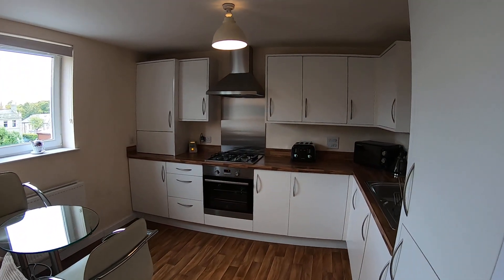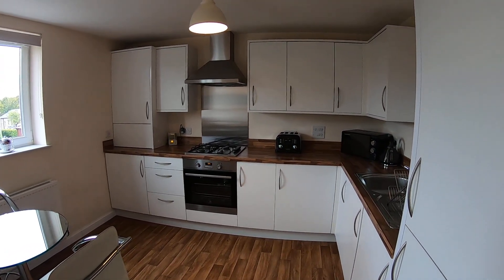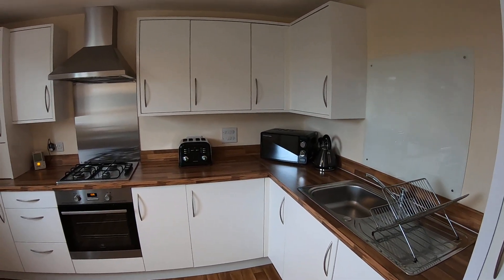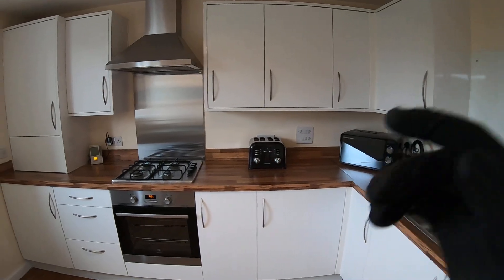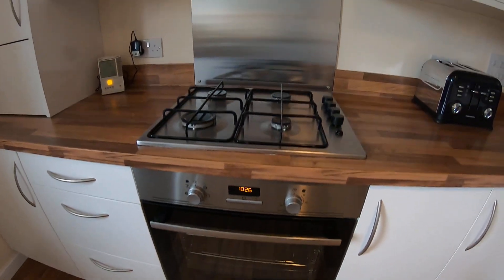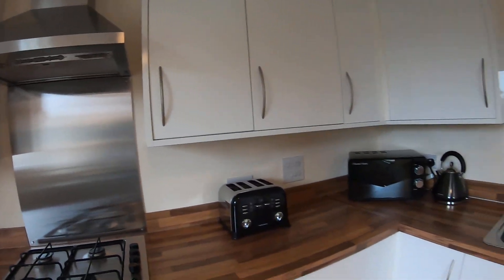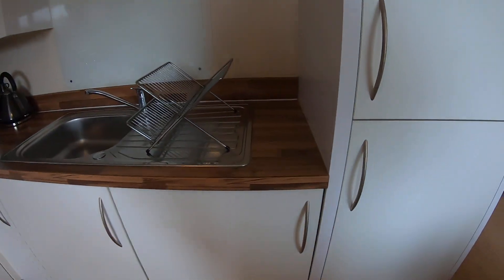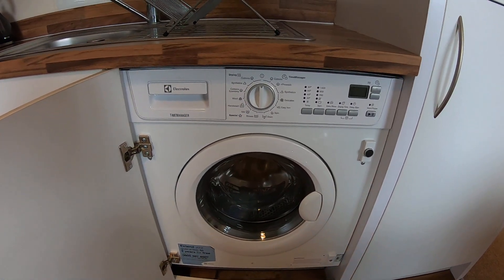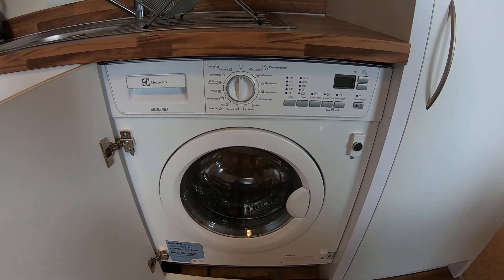Finally we have the kitchen — nice big kitchen, pretty open and expansive. You'll notice that all your essential appliances are included: you've got your kettle, microwave, toaster, your oven and hob, with an extractor hood fitted above. In here you'll find your washing machine, which has some spin settings as well as some drying settings.